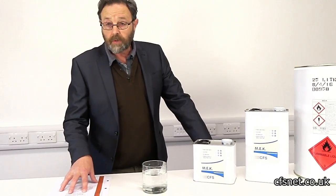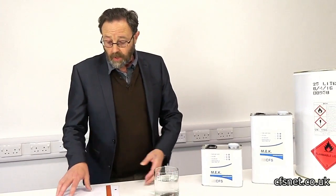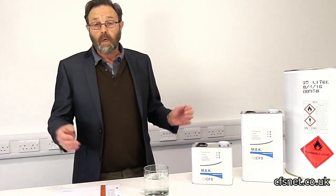Always remember to read your health and safety data on these products — very important. Always remember it's highly flammable. You can get these off the internet, or we can supply them to you. If you buy the product, the datasheets come with it anyway.